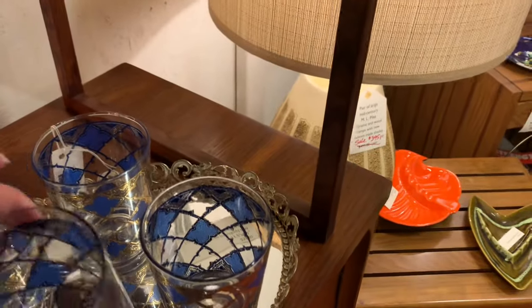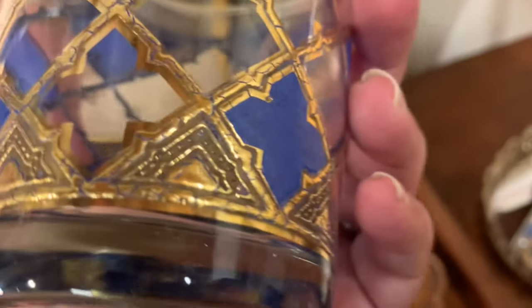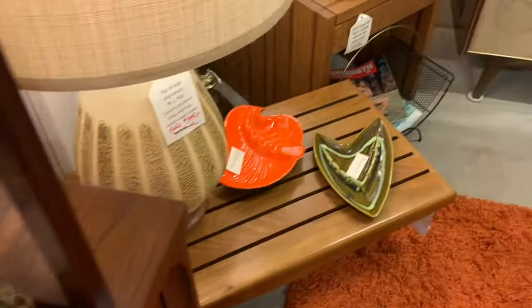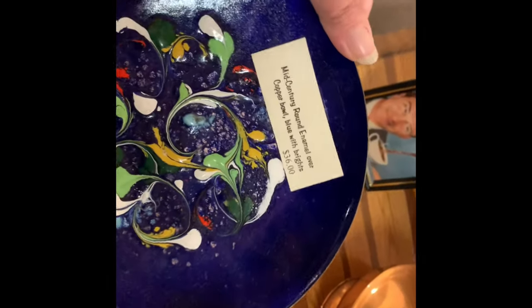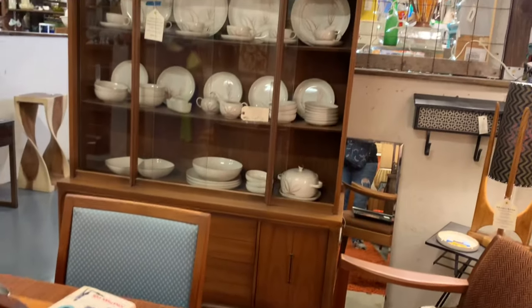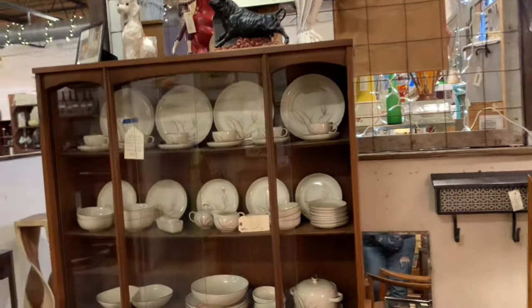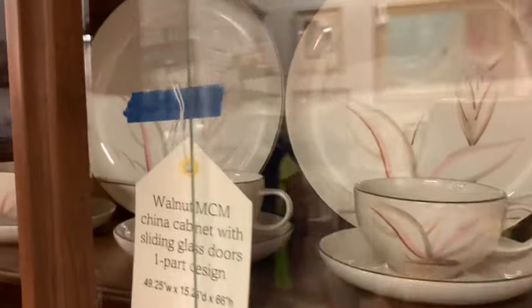Some gorgeous set of glasses there. I'm looking for the signature — the Georgia Breard signature. And there are the lamps, gorgeous. Pretty little enamel over a copper plate. Wow, look at that mid-century modern china cabinet, just lovely — it's walnut, beautiful.